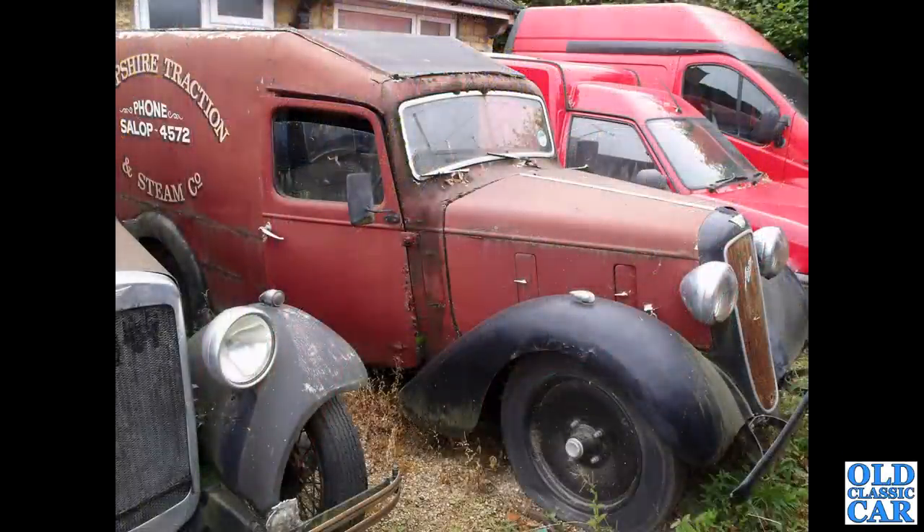Looking somewhat derelict, there's this very sad but very, very rare Austin van. I hope that goes on to be restored sometime — I did see it a few years previously and it was looking a bit healthier, but when I saw it this time it was looking pretty tired.